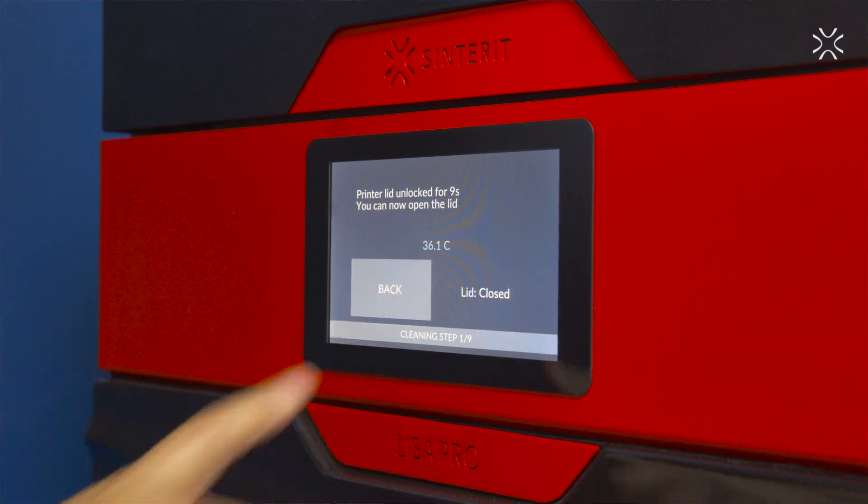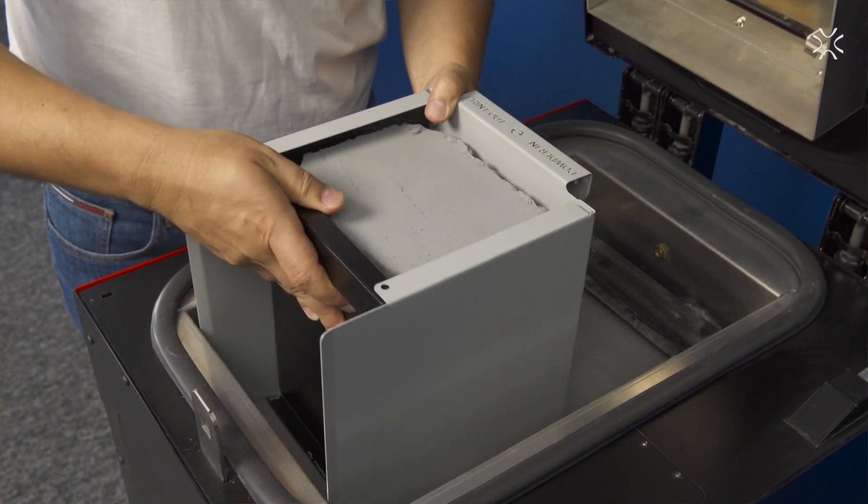Prototyping is one of the most crucial processes for us, and it has been completely revolutionized by 3D printing technology. With Sinterit Lisa Pro we bought more than just an SLS 3D printer — we bought time. We managed to shorten the waiting time for prototypes from 2 weeks to 2 days.